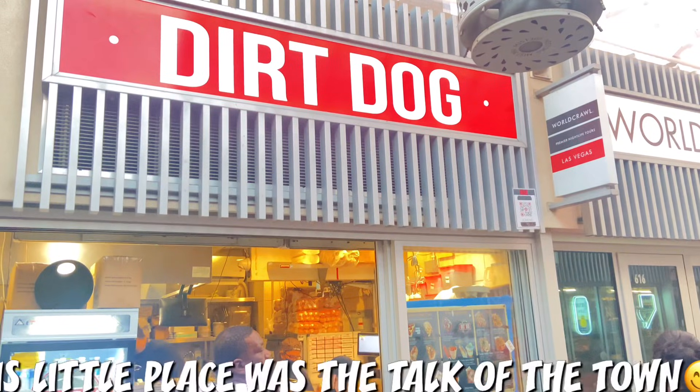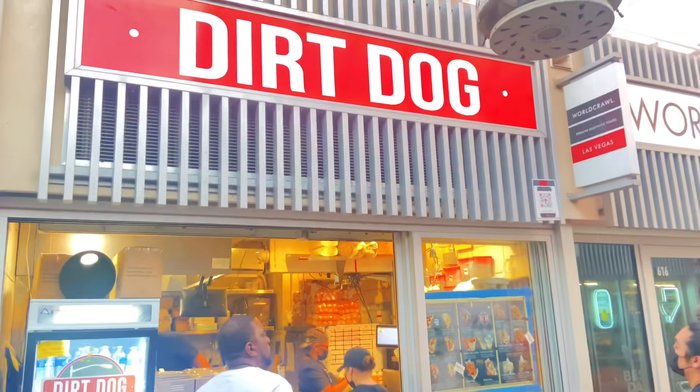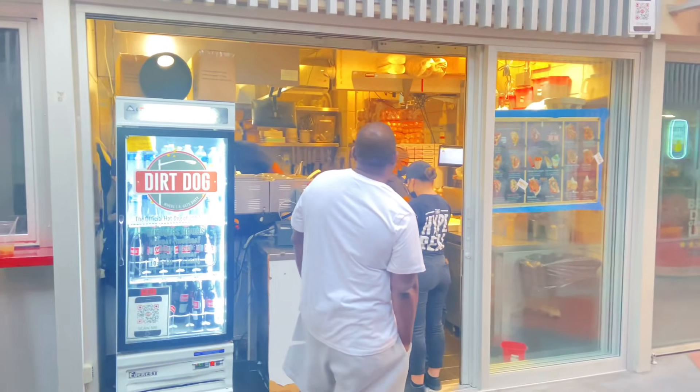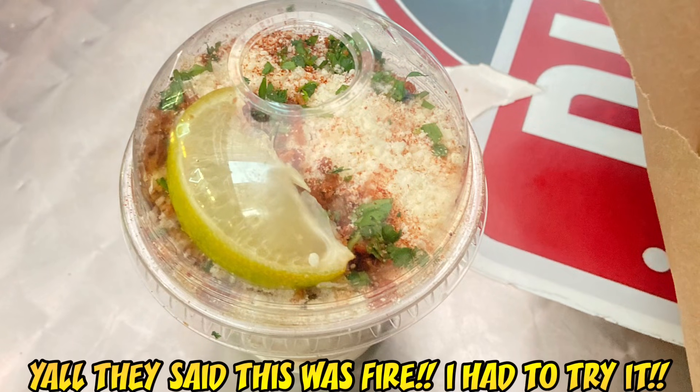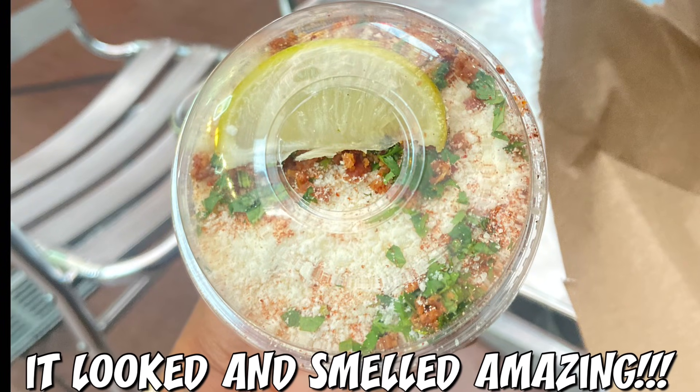So he was hungry and we came up on this place — Dirt Dog. The food here was really good: weird loaded fries and weird hot dogs, but the food was really good. After we left here, a little bit later we went and ate at the next spot shown in the coming clips.